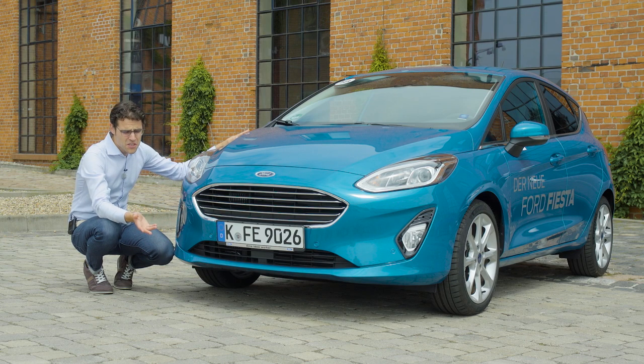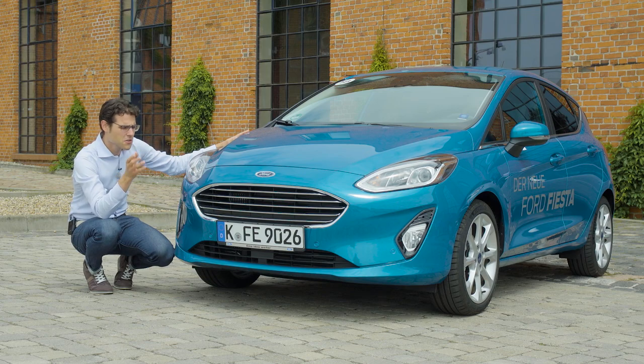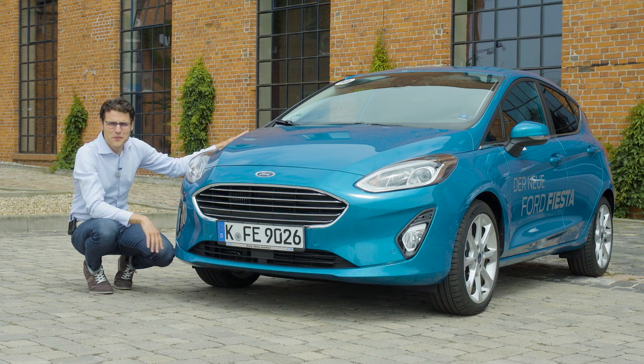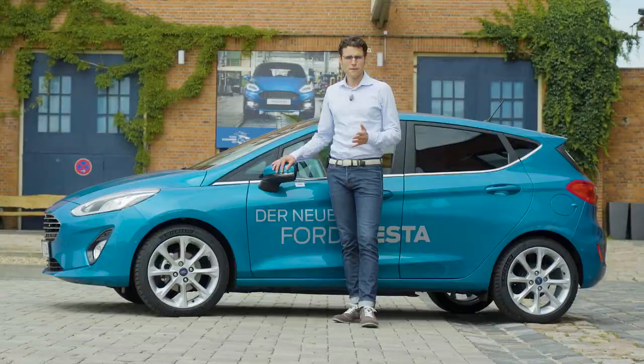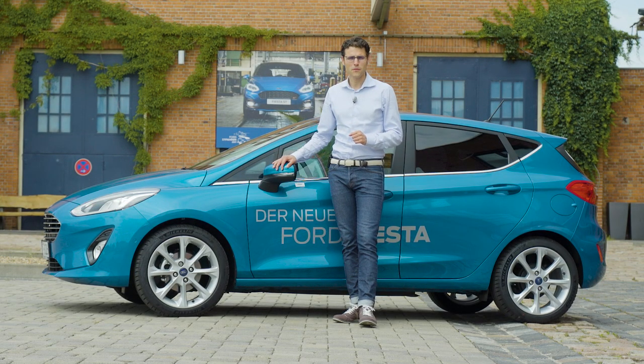Whether it's the seventh or eighth generation depends on the literature. The UK says seventh because one generation is considered just a facelift, while Germany calls it the eighth generation — decide for yourself. This is the all-new one. Four meters four, or 13 foot two, is the total length of the all-new Ford Fiesta.